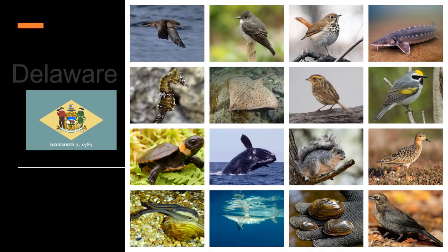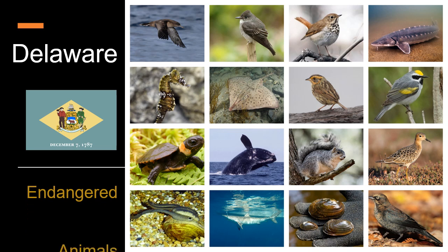This video is about the endangered animals of the American state Delaware. Look at these beautiful animals and protect them please. Let's take a look at what these type of species are.